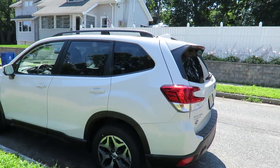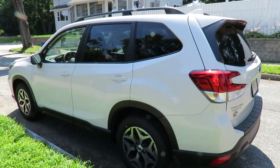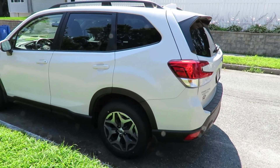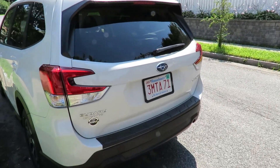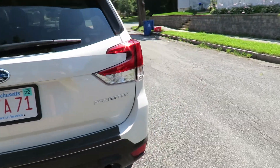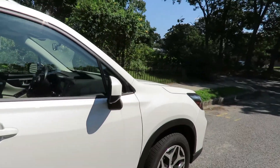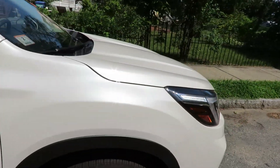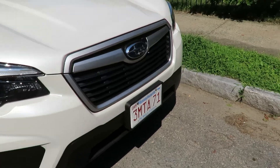Good morning folks, Friday July 23rd 2021. Today we've got a brand new 2021 Subaru Forester. It's sort of like the mid-level model. It has cloth seats but it has the sunroof and power everything.